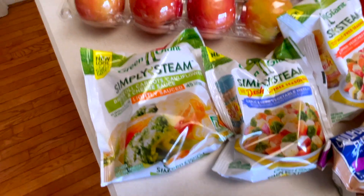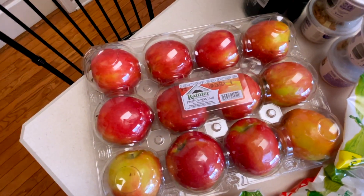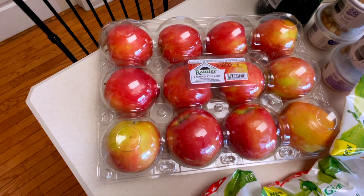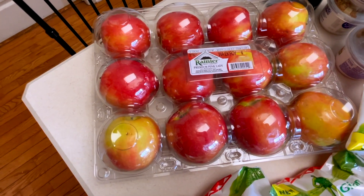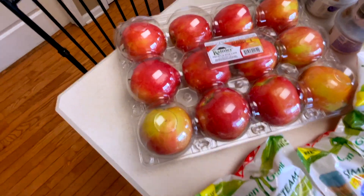In my house we have been in love with these pink lady apples from Costco. They're a little bit on the pricey side but they are so delicious and I just cannot recommend them enough. If you like pink lady apples — a little bit sweet, not too sweet, a little bit of a bite — highly recommend.